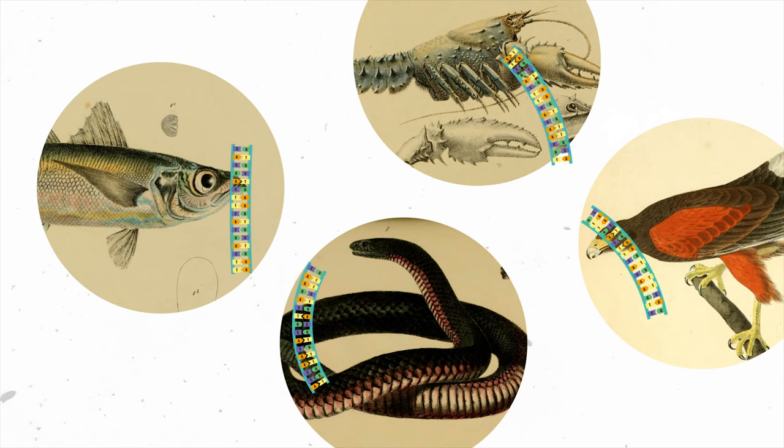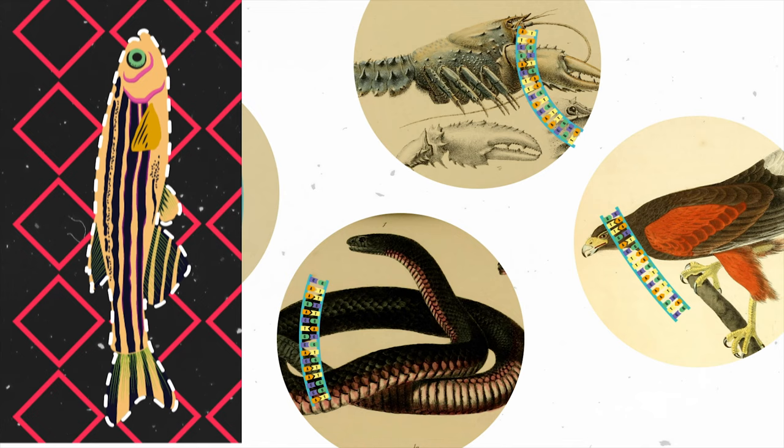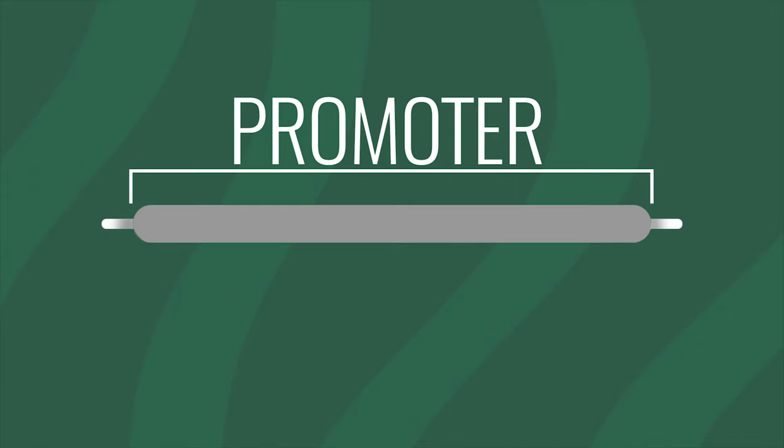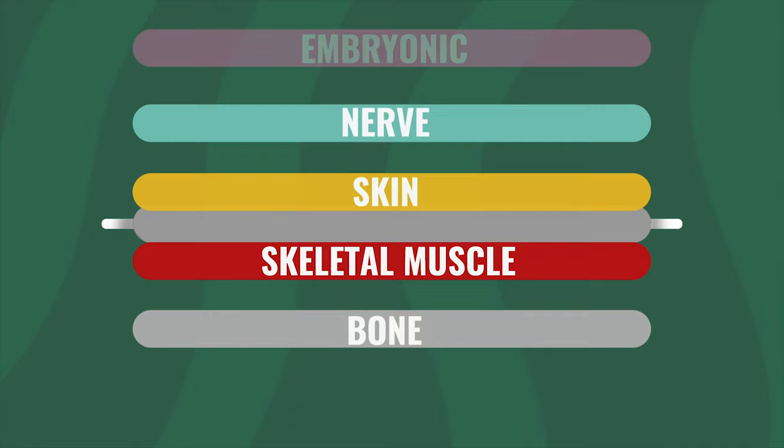In the 90s, the three puzzle pieces — the zebrafish model organism, the GFP protein, and gene transfer technology — had advanced far enough to come together. The first glowing zebrafish were created. To make a fish glow, the GFP gene needs to be placed under a promoter. A promoter is a length of DNA that determines where and when a gene is turned on, and is usually located before the gene in the chromosome.